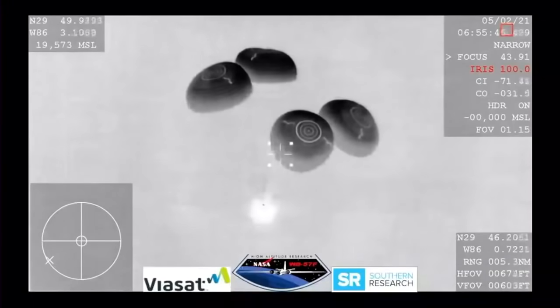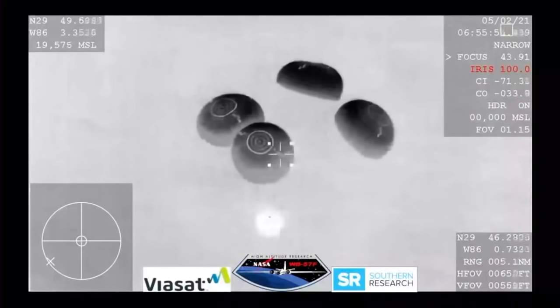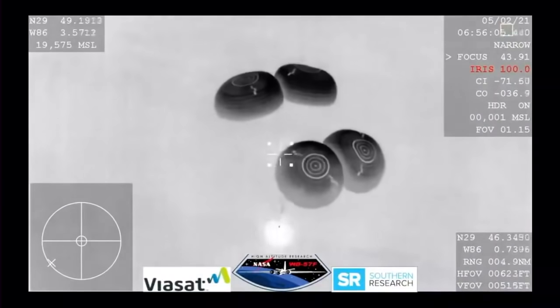Still getting these incredible views even though we are in a nighttime splashdown. What a view we have here — even though it's nighttime, we have some great visuals of Dragon there with its four main chutes deployed, slowly coming back to Earth. And there are the boats starting to chase after Dragon to begin their recovery operations as soon as Dragon lands.